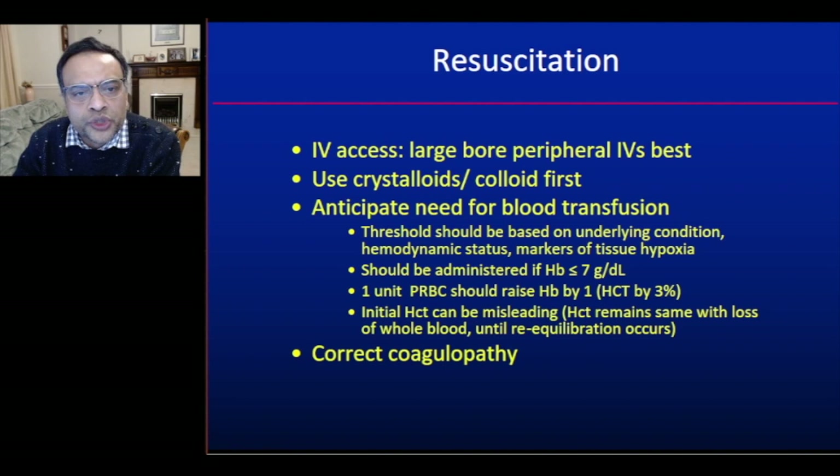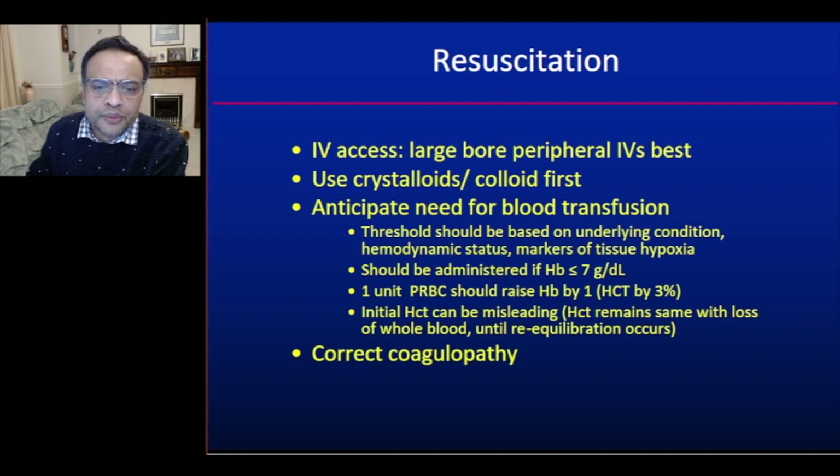For resuscitation, we should secure intravenous access with large peripheral cannulas, preferably more than one. Initial fluid replacement should use crystalloids or colloids — the NICE 2016 guidelines suggest at least 500 mL of crystalloid over the first 15 minutes. We should anticipate blood transfusion, with the threshold based on underlying condition, haemodynamic status, and markers of tissue hypoxia, but generally administering blood if haemoglobin is ≤7 g/dL. One unit of red cells raises haemoglobin by approximately 1 g/dL.